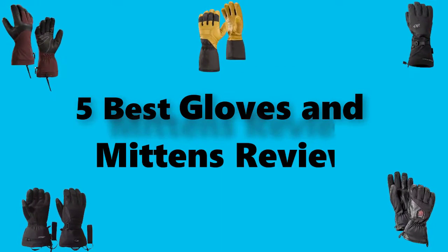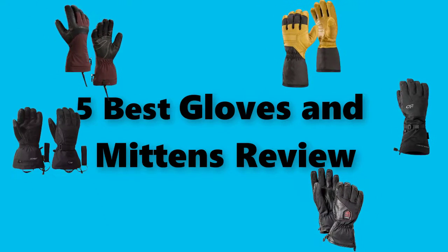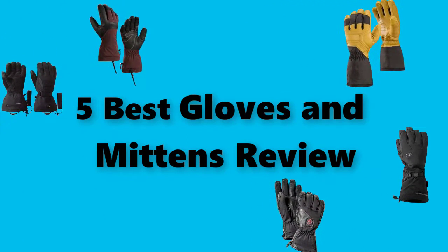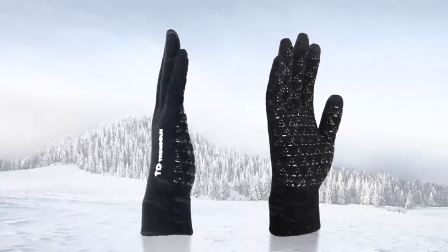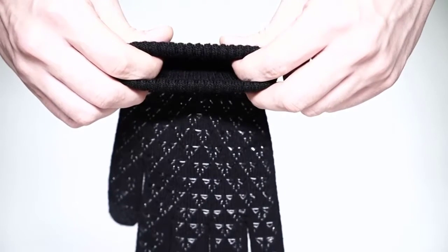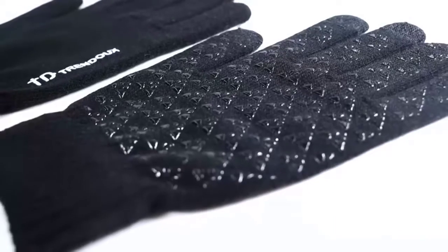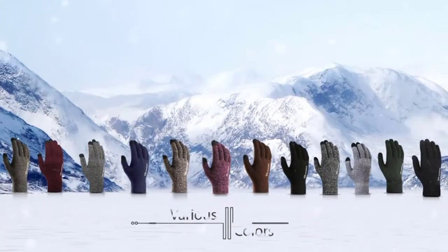Hey guys! In this video, we're going to test the best gloves and mittens you can buy right now. I've made this checklist based on my personal opinion and research, and I've listed them based on security and pricing features. I've included options for each type of consumer so that you can easily verify these gloves and mittens for yourself and for your family. We always try to provide customers with informative ideas so that they can easily verify any product. If you'd like more information and would like to see an updated price on the products mentioned, be sure to check the links in the description below.